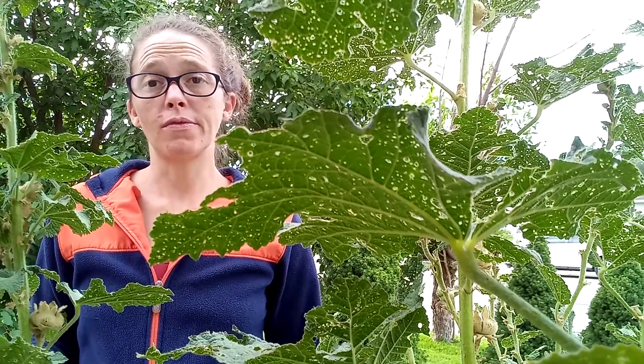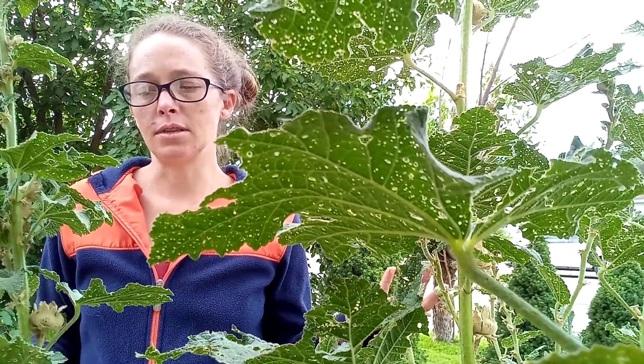They will hard freeze, and because they reseed themselves, they just come back on their own.